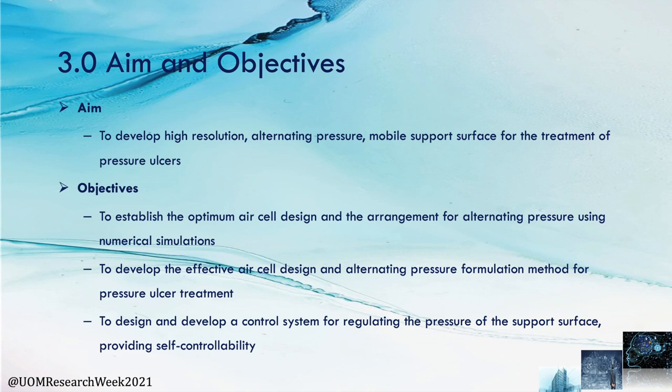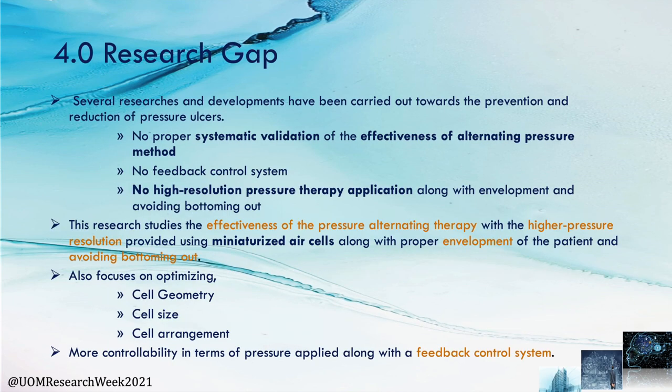The third objective is to design and develop a control system for regulating the pressure of the support surface, providing self-controllability. Regarding the research gap, several developments have been carried out towards prevention and reduction of pressure ulcers, but there is no proper systematic validation of the effectiveness of the alternative pressure method. The application of feedback control systems and high-resolution pressure therapy have also not been studied. This research studies the effectiveness of pressure alternative therapy with higher pressure resolution using miniaturized AR cells, proper patient envelopment, avoiding bottoming out, optimizing cell geometry, size, and arrangement, and incorporating a feedback control system.